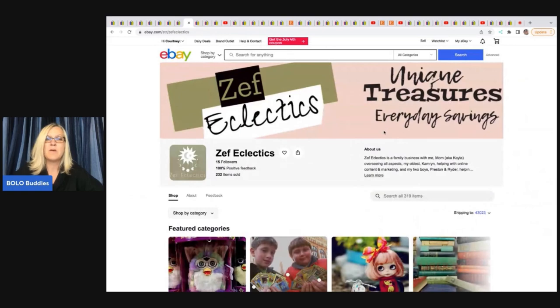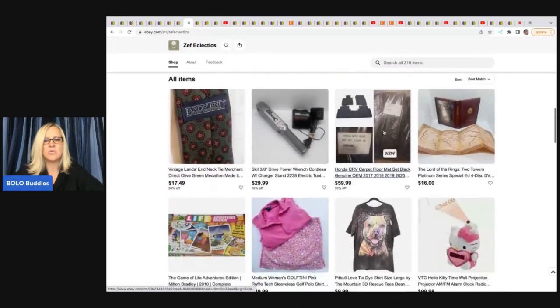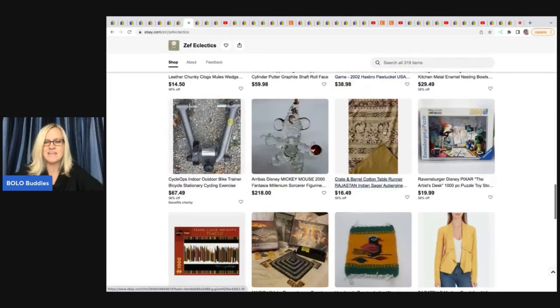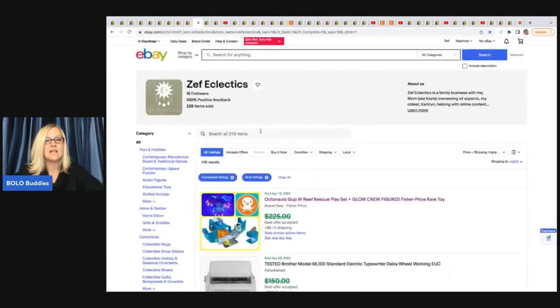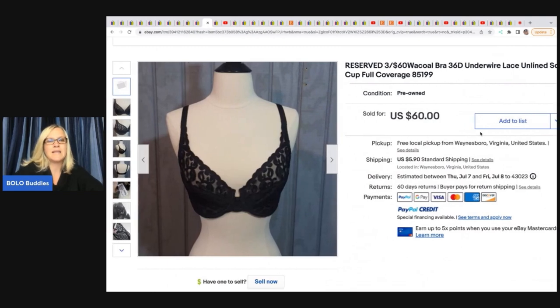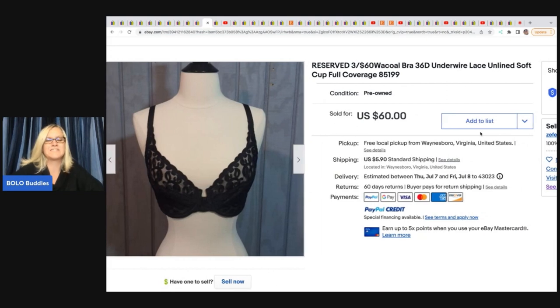The next items come from Zeph Eclectics — no YouTube channel, but check out their eBay store. She does this with her two sons, kind of a family reselling operation. She got some brawls at the Goodwill Bins and lotted three together, selling them for $60 — probably had a couple bucks in those, so great turnaround.